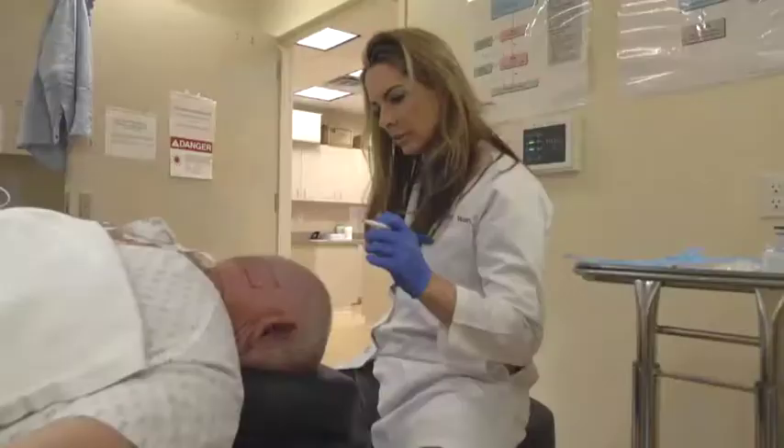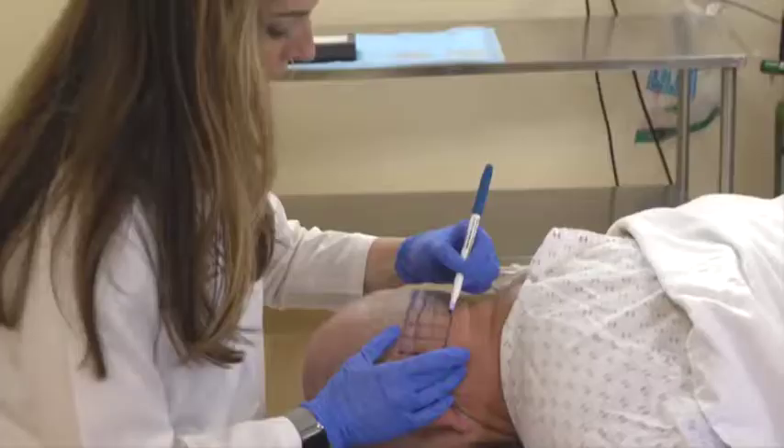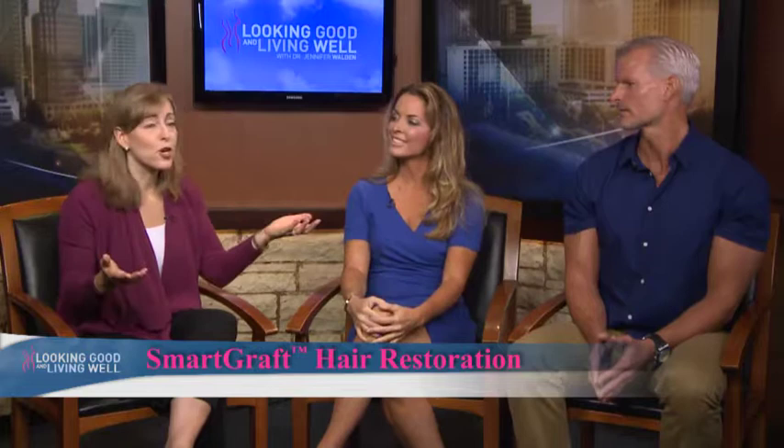Yes, it's a great new technology and I've found men and women very happy with the treatment. Well, let's talk to Mark Hsu who's been through the procedure.